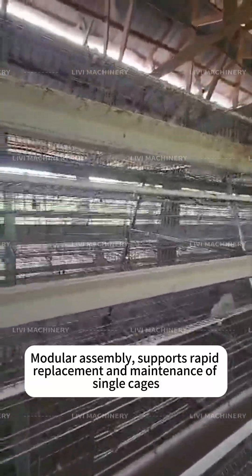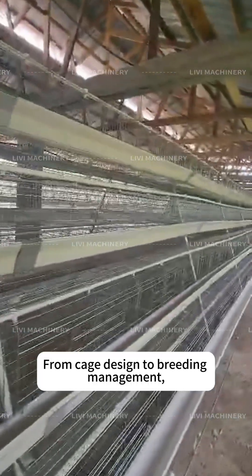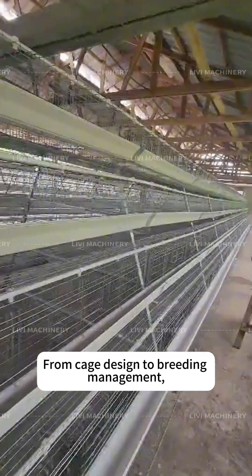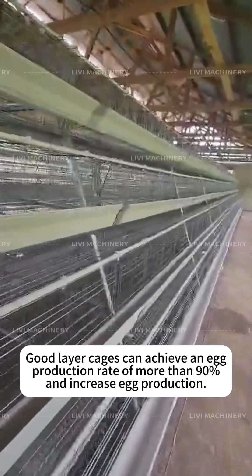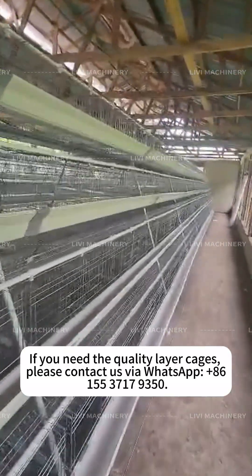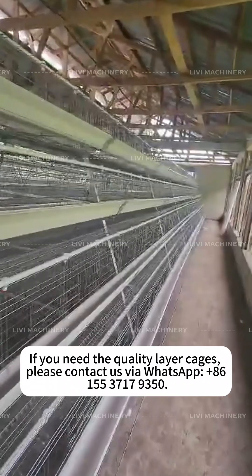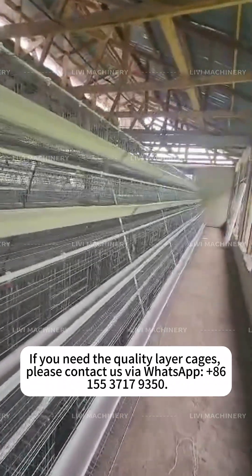Modular assembly supports rapid replacement and maintenance of single cages. From cage design to breeding management, every detail affects the health and egg-laying efficiency of laying hens. Good layer cages can achieve an egg production rate of more than 90% and increase egg production. If you need quality layer cages, please contact us via WhatsApp at +1 615-537-179358.